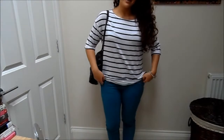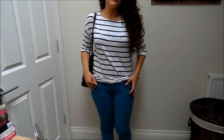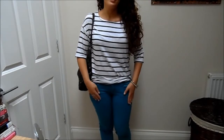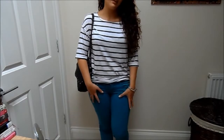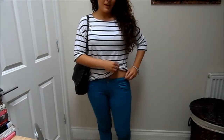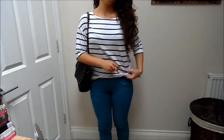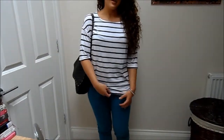My jeans are from Zara. I love Zara jeans — I feel like they're really well made, they fit nicely, and they're also really soft with really nice quality material. The only thing I wish is that they were a little bit higher waisted, because they're not the most pull-you-in type of jean, and I prefer a higher waist.